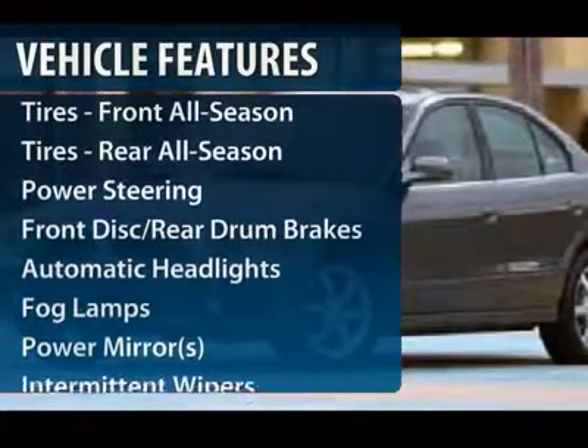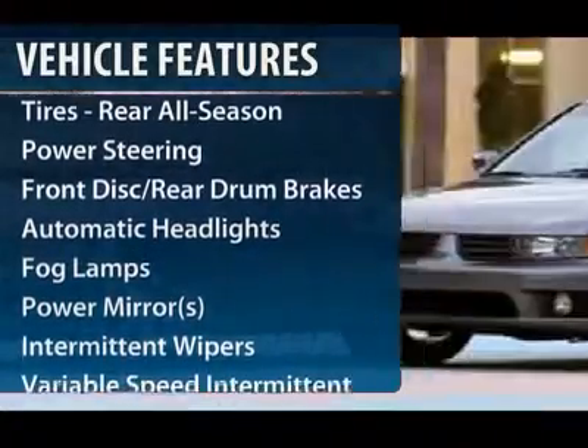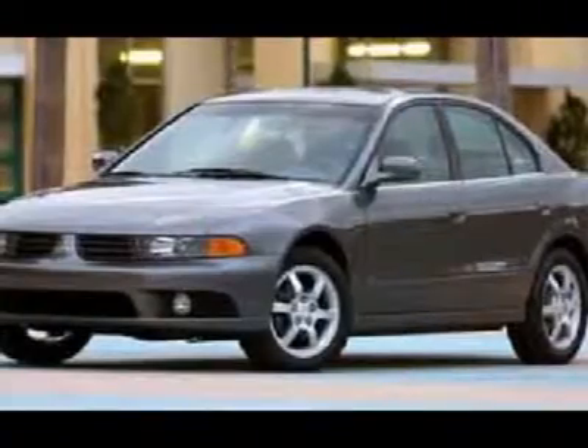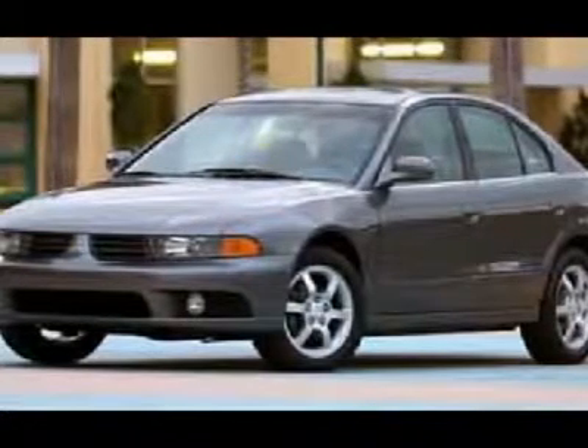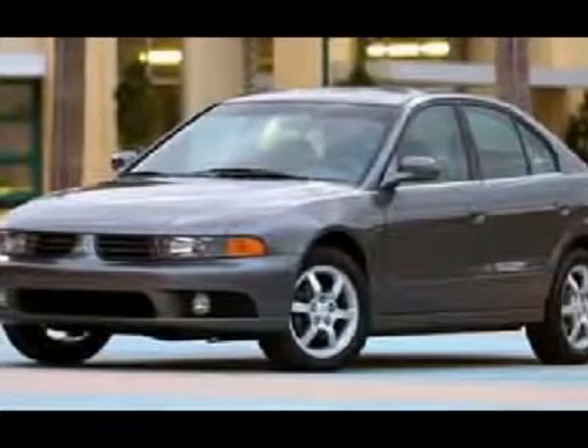Air conditioning, power steering, cruise control, keyless entry, floor mats, rear defrost, AM-FM stereo radio, front-wheel drive, bucket seats, power door locks.